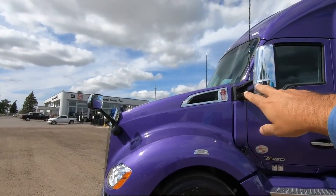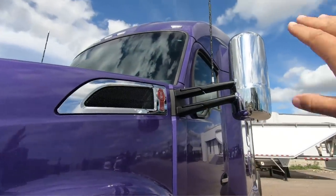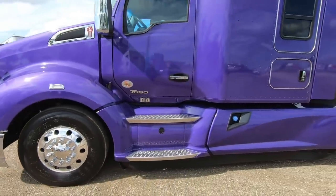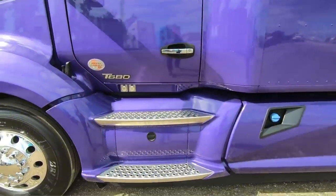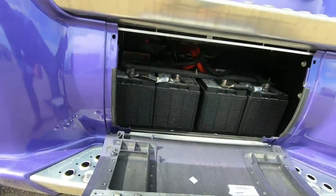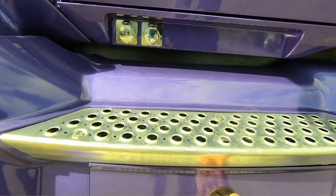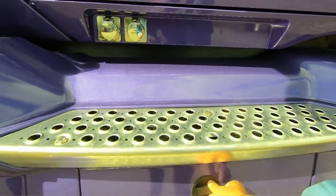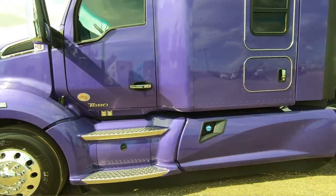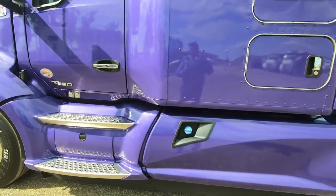The hood comes with chrome around the air intake. We also did the chrome mirrors, which are optional — they come standard painted. We did the partial chassis fairings all the way to the back. Something a little different about this truck is we put on a battery access panel — give that a turn and you have access to your battery box without having to remove the whole side of the chassis fairings. It's a lot easier to gain access.